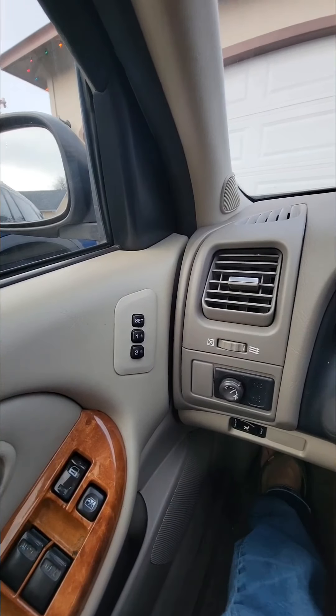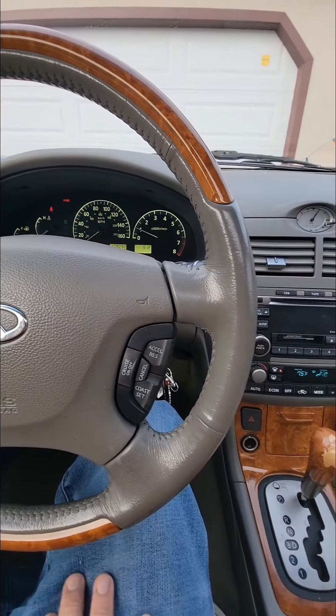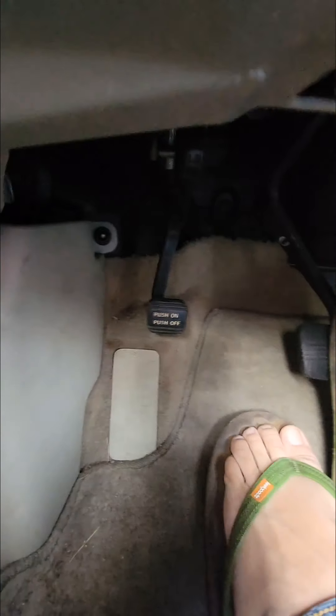The back seats do fold down and allow access into the trunk. There's automatic seating. I just wanted to make this video because people are going to watch this to find out where the gas cap and trunk release are. Also, being an old car, this has a stomp brake. These old cars are pretty straightforward.